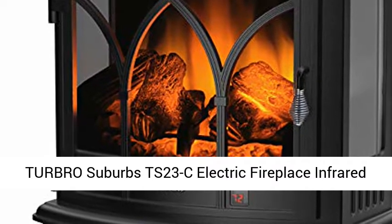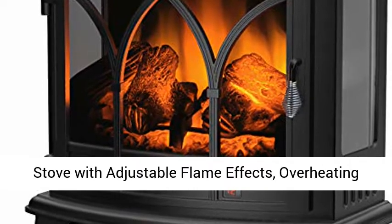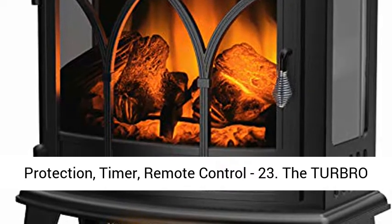Turbo Suburbs TS-23C Electric Fireplace Infrared Heater — a curved or freestanding fireplace stove with adjustable flame effects, overheating protection, timer, and remote control.